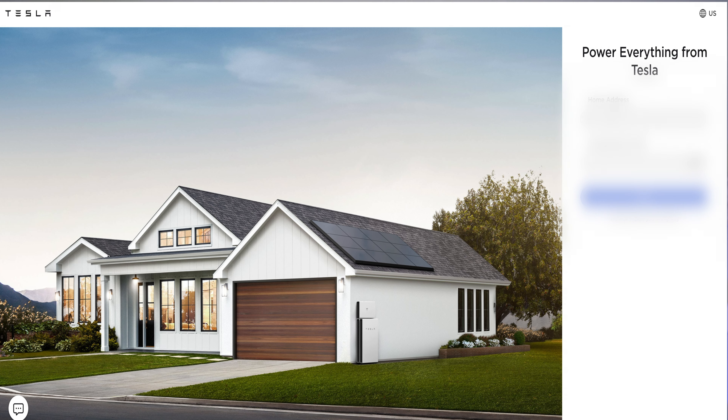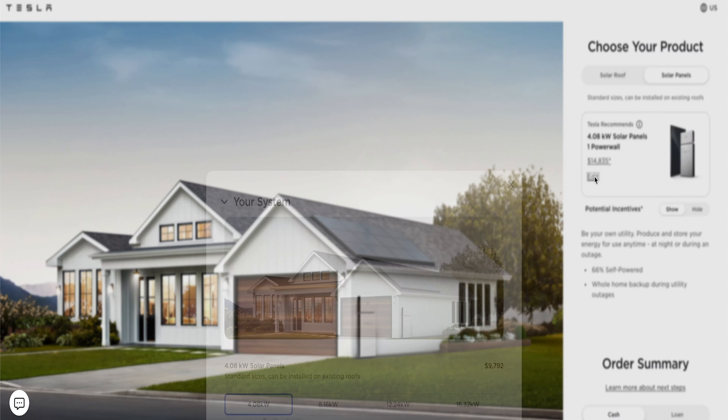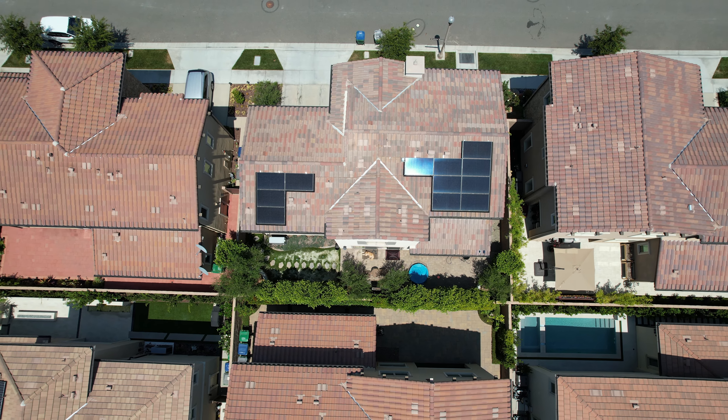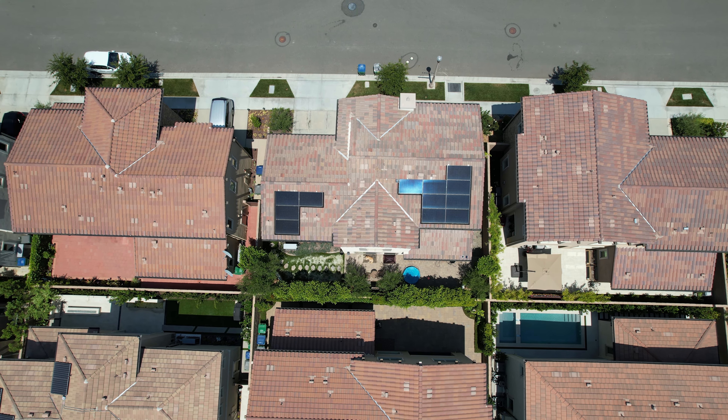Ordering the Tesla solar panels is super easy — it's just like ordering a car. You put your address, you put how much your utility bill normally is, and they give you a recommendation on what system you should get. You can always customize it and choose more or fewer solar panels. With a 4-kilowatt system in a 2,600-square-foot home in Southern California, we still owe about $15 to $20 a month. I did the calculations and at that price point we should break even in about six years, or about 10 years if you get the 4-kilowatt system with the Powerwall.